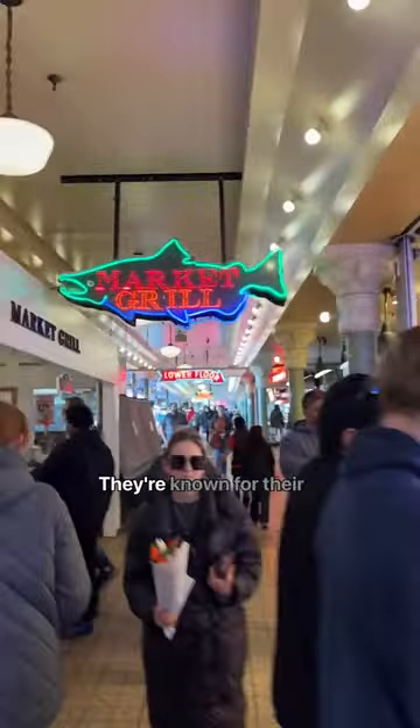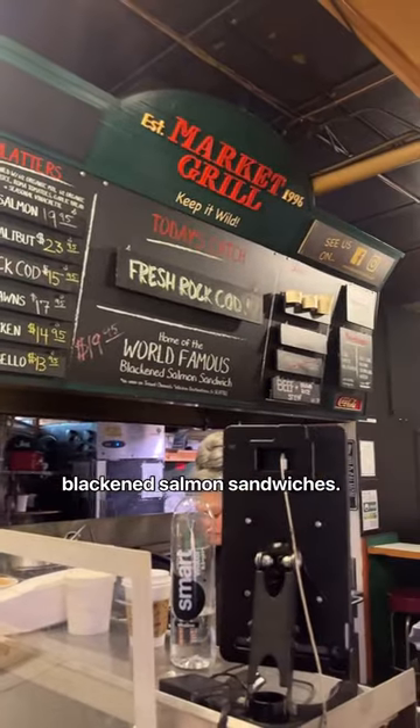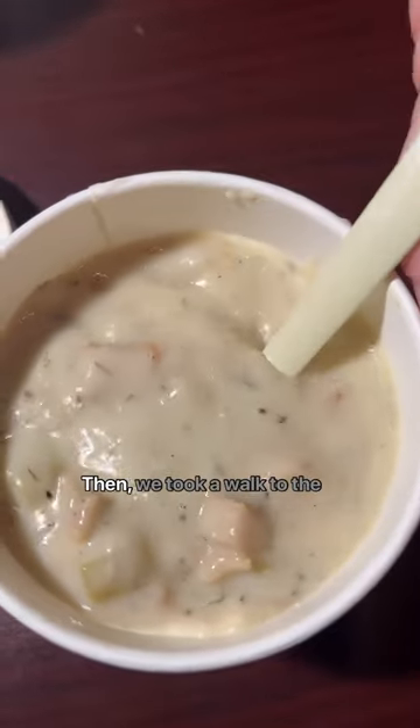Then we headed to Market Grill. They're known for their blackened salmon sandwiches. Their New England clam chowder is delicious and contains lots of veggies.